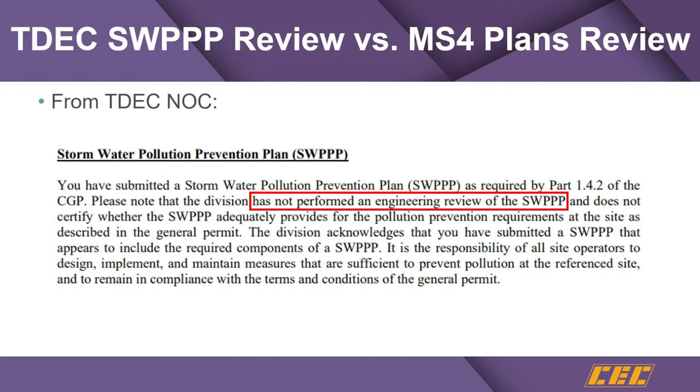Unless you're a qualified local program — which Hendersonville is not — you've got to get both permits if you're going to disturb more than an acre of land. Most projects in Hendersonville that we have been involved with are over an acre of disturbance, meaning they had to get a notice of coverage under the construction general permit from the state, as well as a land disturbance permit from the city of Hendersonville.